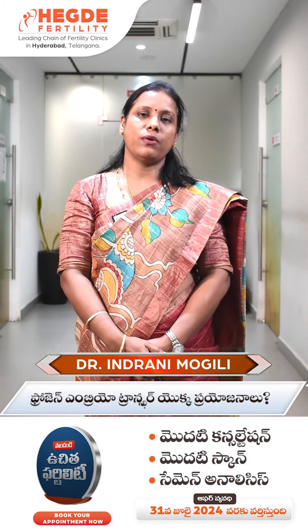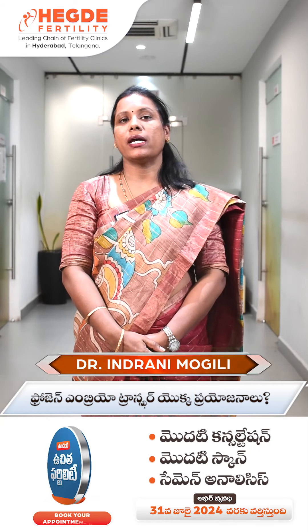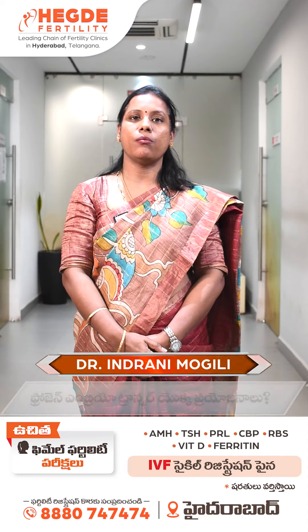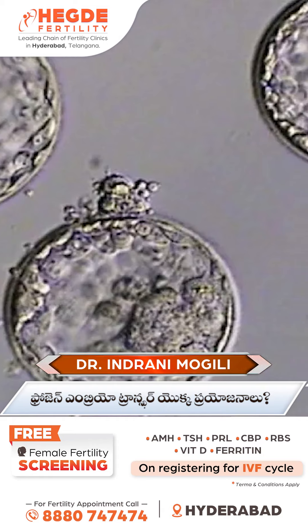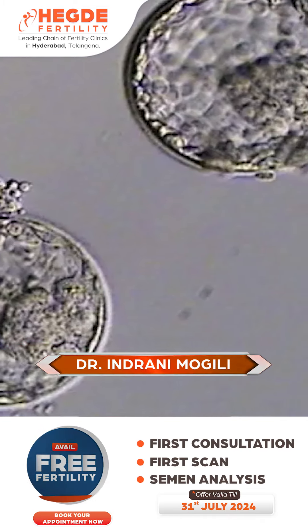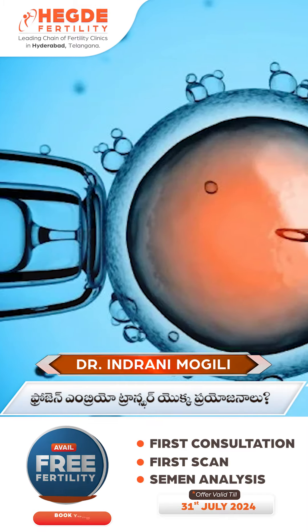When you get a frozen embryo transfer, you can store it as a frozen embryo. After the embryos are frozen, you can transfer a frozen embryo into the uterus.